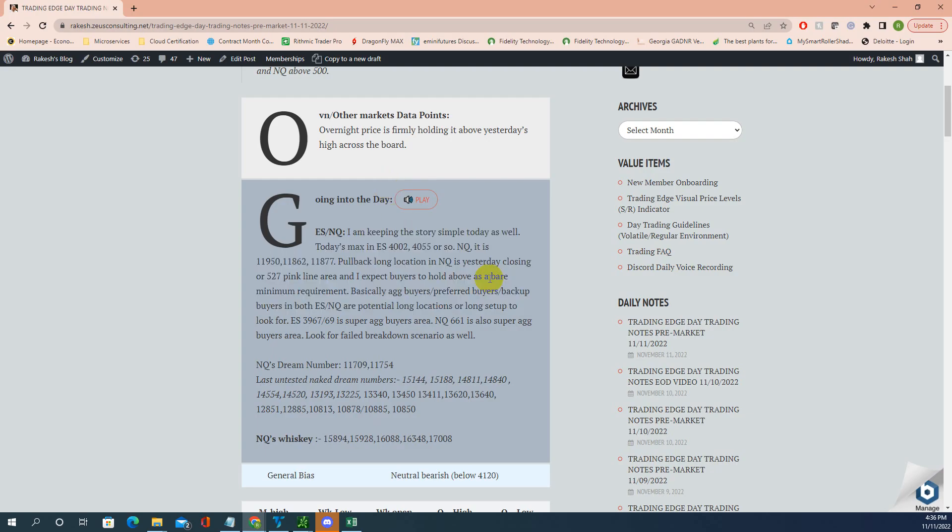Good evening guys, it's 4:24, 36 PM. Today is Friday, November 11th, 2022. Keeping the story simple today — no shorts today, only longs allowed. Today's max potential is ES 4002 and/or 4055. NQ it is 950.